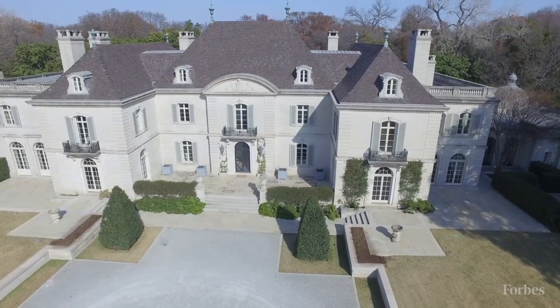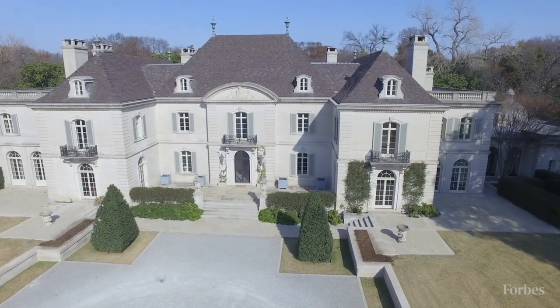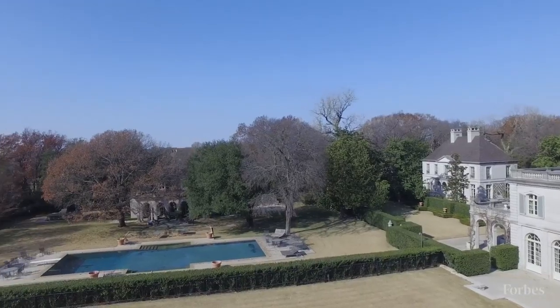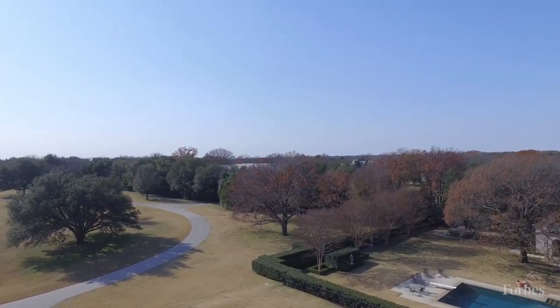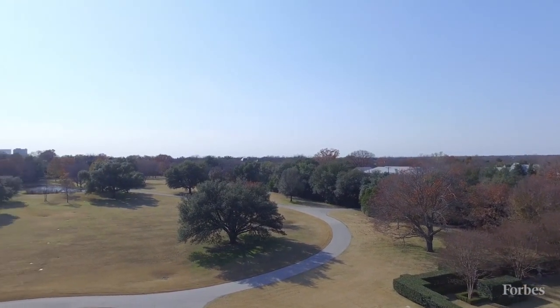We're in Preston Hollow. It's considered one of the premier areas of Dallas. It's very luxurious, it's quiet, it's quaint. You get the best of both worlds — you're minutes from the airport and minutes from downtown Dallas.